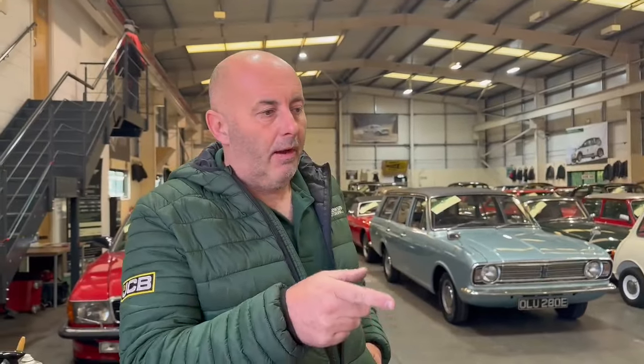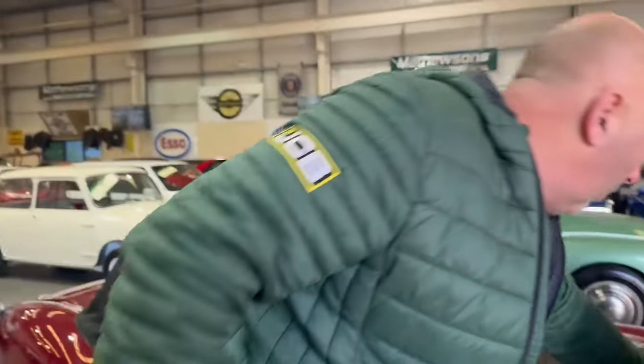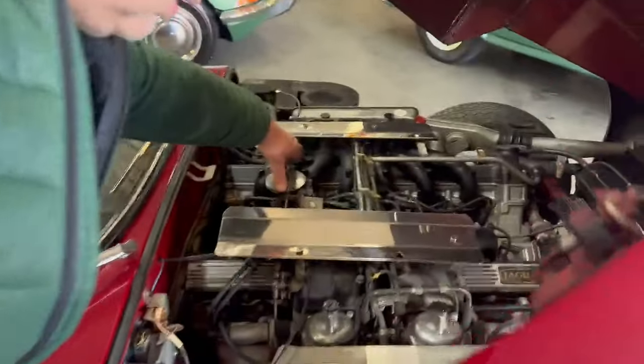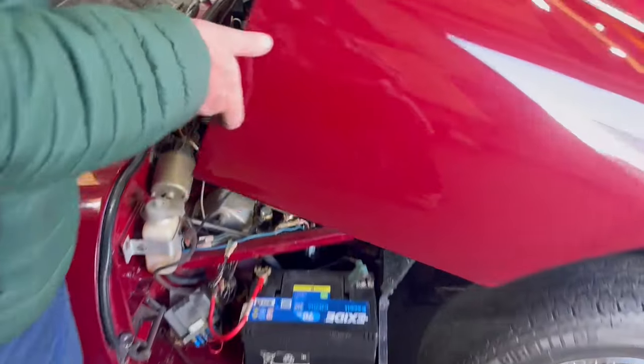Bulletproof — I've never known anyone have any major issues with any of them. Auto, I know in this case, but we don't go around at 150mph anymore do we? You can't go around at 150mph anymore. Now that's sweet isn't it? Very, very sweet.